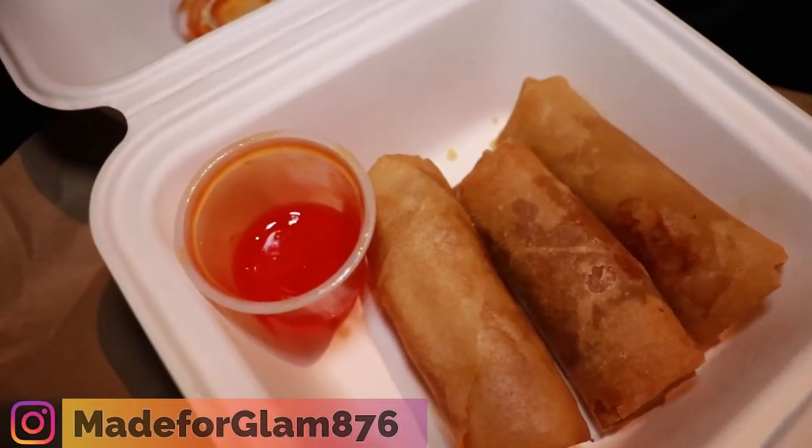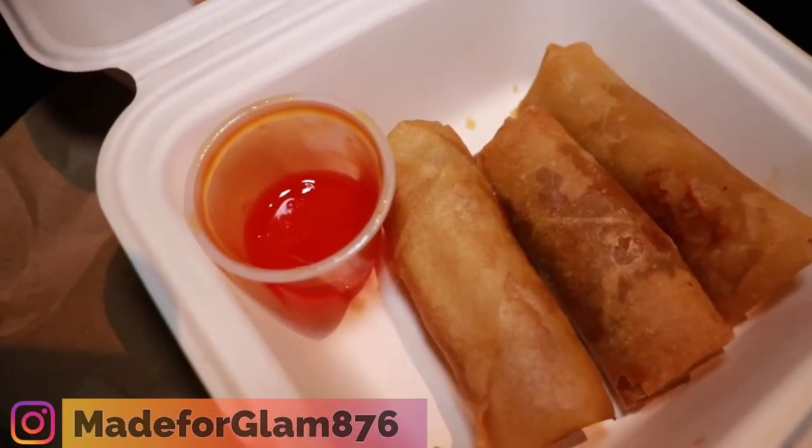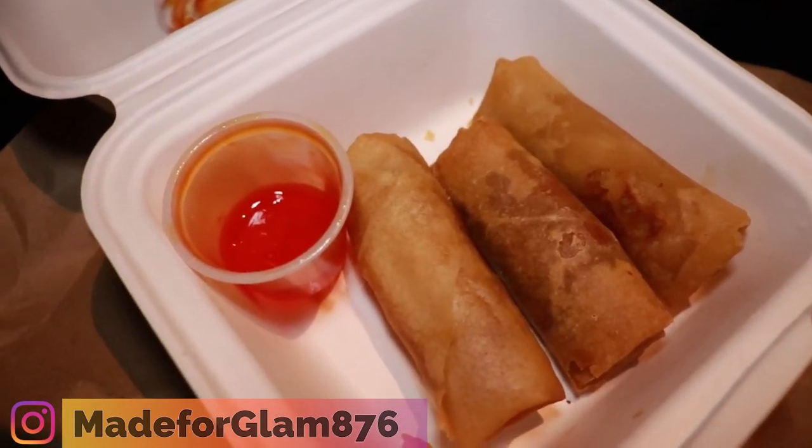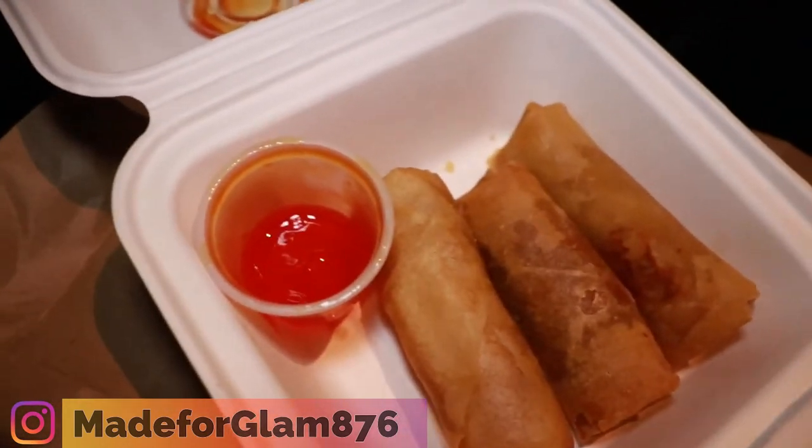So I ended up ordering some food from 876 in Mandeville. I got some vegetable spring rolls — they're so good, listen to this!